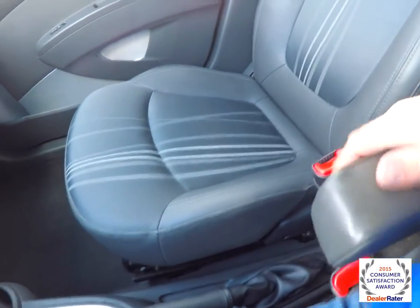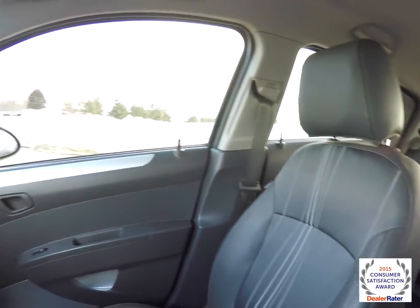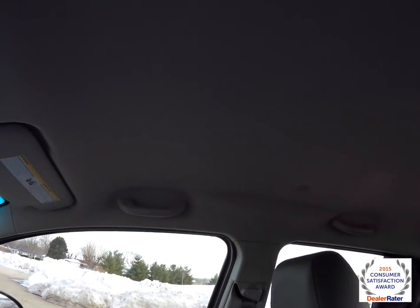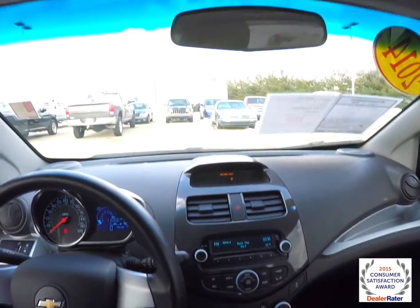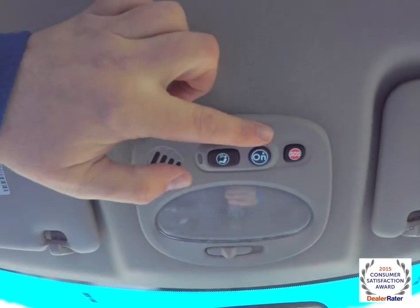The driver's side seat has a full-down armrest. Unique about this car is the fact that it's short but very tall, so there's a lot of headroom. Looking overhead, you have your map light and also OnStar.